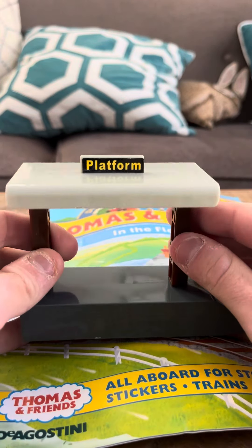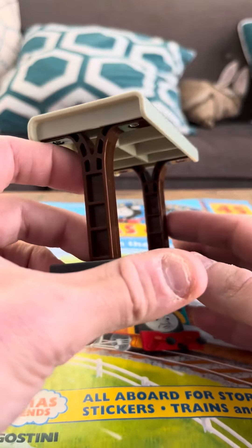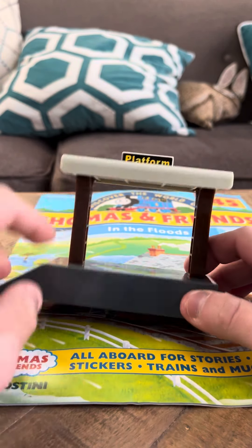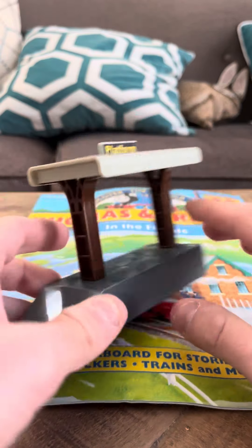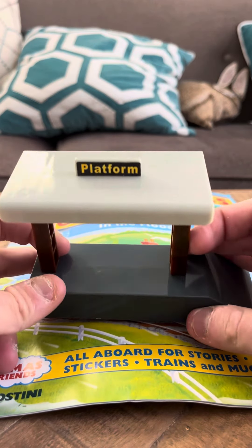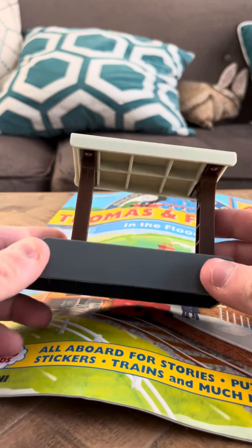This is a little bit different from the DeAgostini models I have been reviewing though. This is actually a building from the series — this is the platform. This is similar to Ellsbridge platform actually, which is an old wooden railway item from the early 1990s. I think it's really rare nowadays. This is similar to that, but I don't know if this is actually Ellsbridge platform.